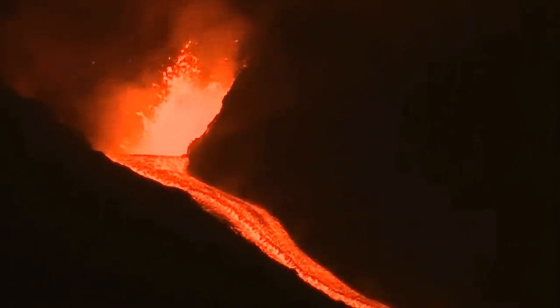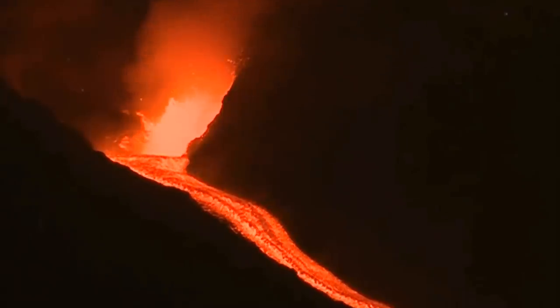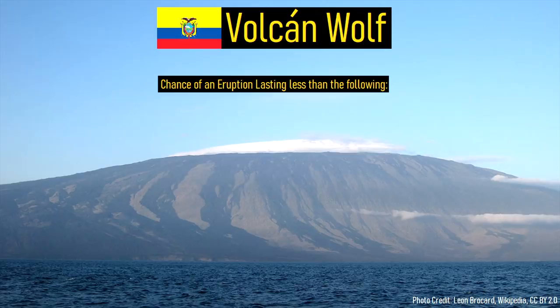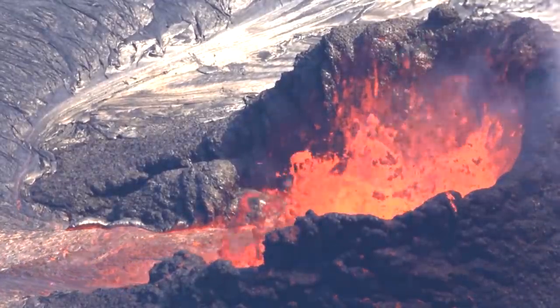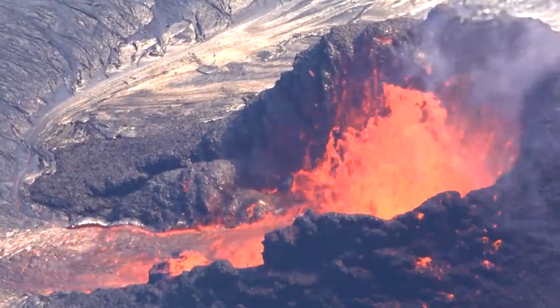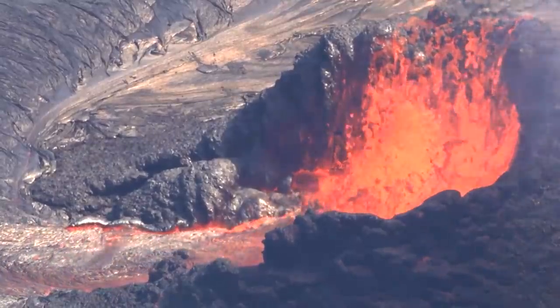On average, eruptions from Volcan Wolf tend to be short, spectacular, and produce lava flows which frequently reach the ocean. 30% of its historical eruptions have lasted less than 24 hours, while its median eruptive duration is a mere 5.5 days. Thus, we can expect the surprise effusive eruption to continue for another 12 hours to 6 days, depending on the supply of magma present. Peak lava flow speed and output occurs at the beginning of each eruption, so in the next several days lava flow intensity will decrease.